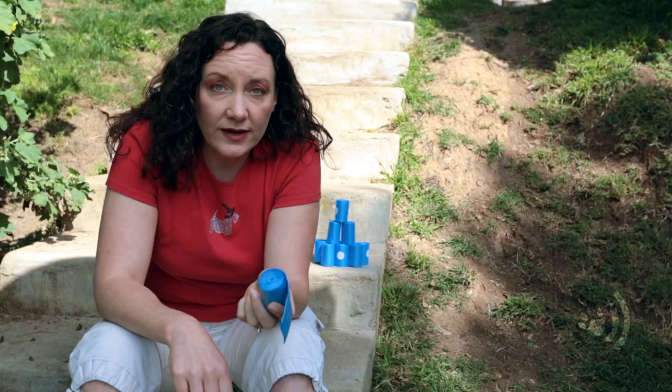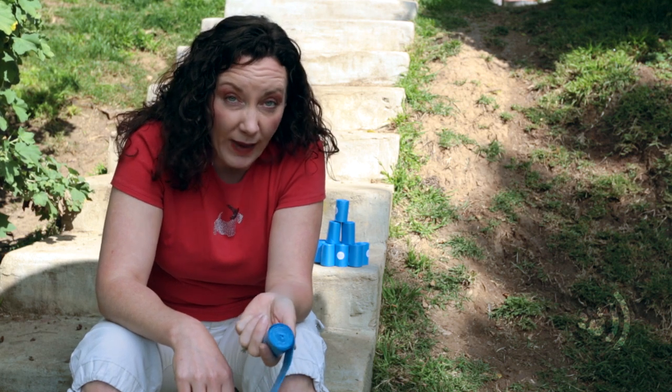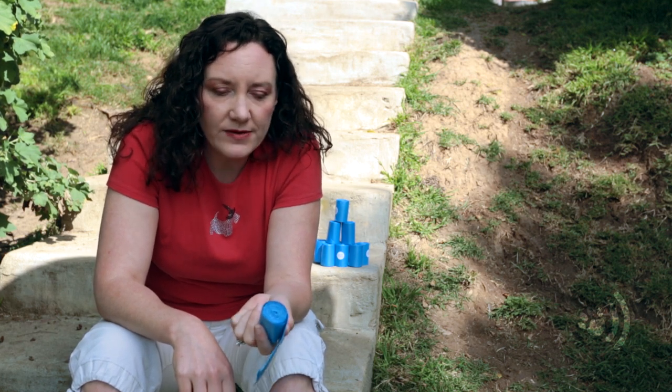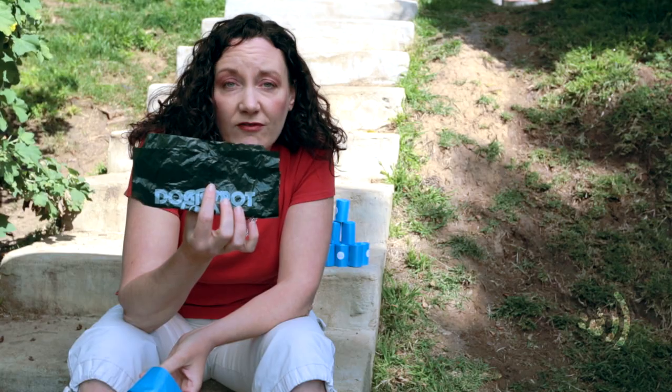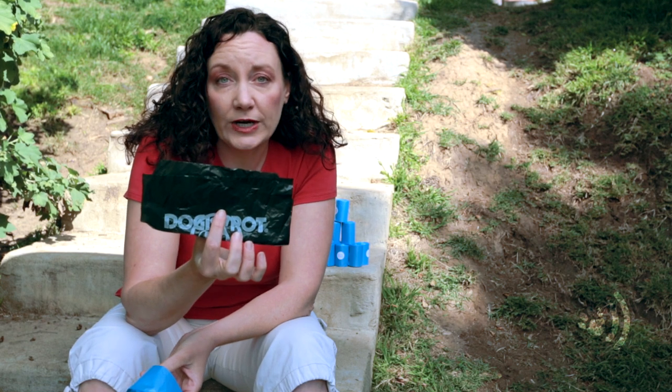You can find these poop bags anywhere — online, dog vendors. We get ours in bulk online; it costs about two cents a bag. It's so handy to have them. You can also find them at various parks and whatnot, vet's offices even, at their little potty exercise areas, and they have them for free.